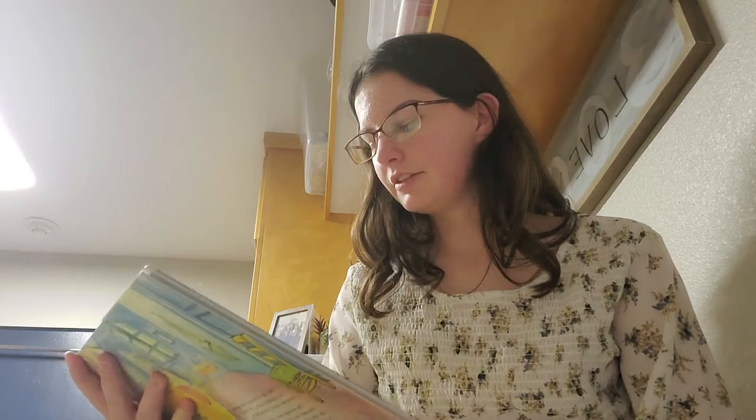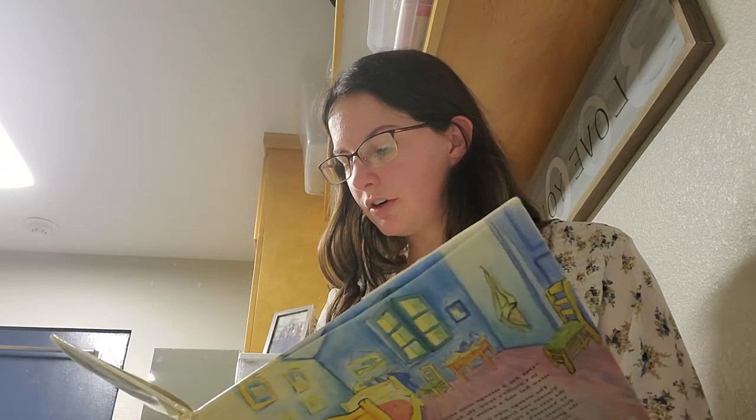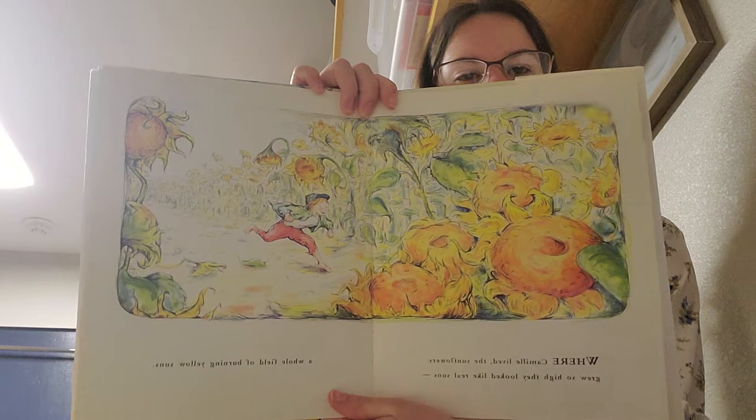Camille and the Sunflowers, a story about Vincent Van Gogh by Laurence Anholt. Where Camille lived, the sunflowers grew so high they looked like real suns — a whole field of burning yellow suns. Every day after school, Camille ran through the sunflowers to meet his father, who was a postman. Together they would lift down the heavy sacks of mail.